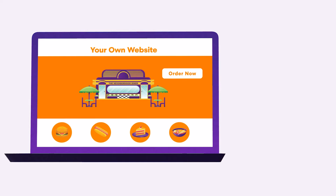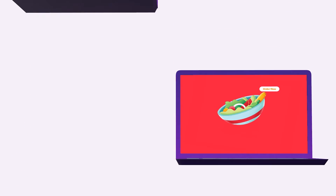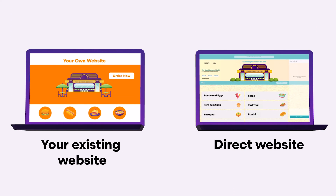You can add an Order button to any page on your website, taking customers to your Grubhub Direct ordering site. We recommend styling your Grubhub Direct site so it feels like an extension of your restaurant site.